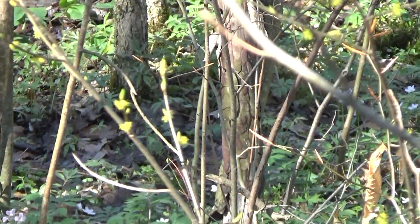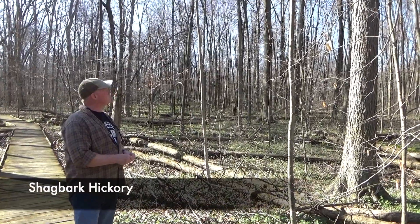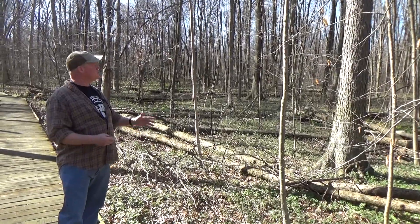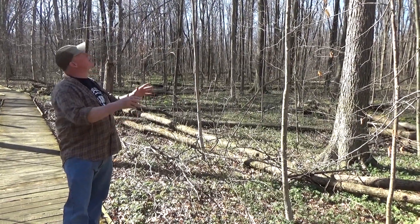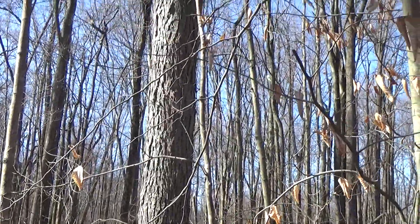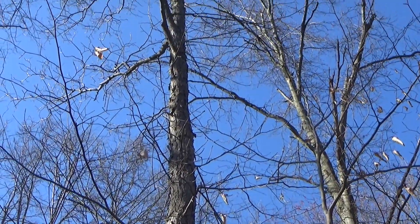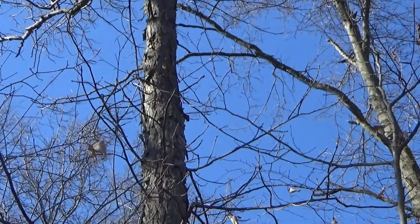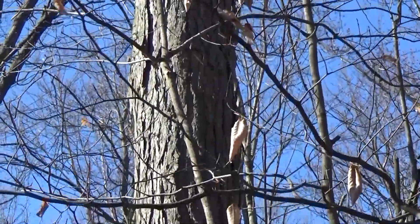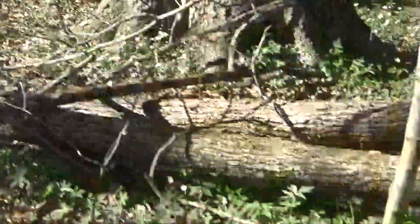Our second tree is the shagbark hickory. It's kind of shaggy — if you look higher up on the tree the bark is really shaggy. The shagbark hickory is an important tree to know if you want to be a squirrel hunter, because one of squirrels' favorite foods is the hickory nut. As for the lumber, it's very popular for making furniture right now. It's also excellent firewood — it has a lot of heat to it.